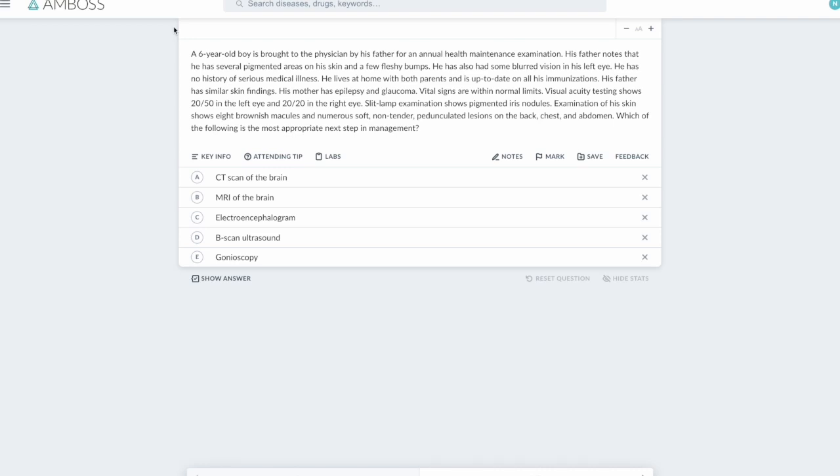Welcome to my channel. Today I'm going to be doing questions with you about neurocutaneous syndromes because a lot of these may have common features and may be confusing. I'm going to show you how exactly to approach them, pick the features from the question, and show you some pictures as well. Let's get started.